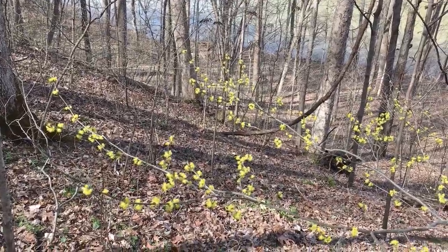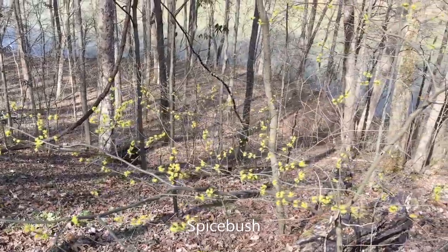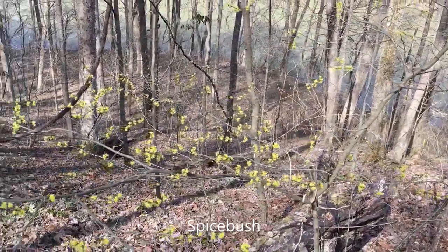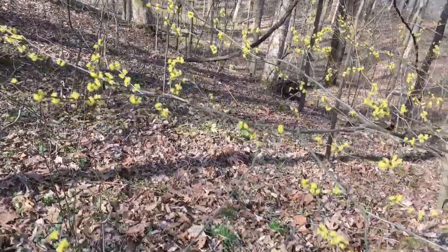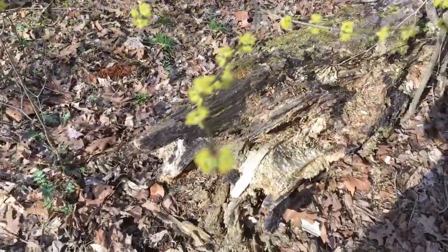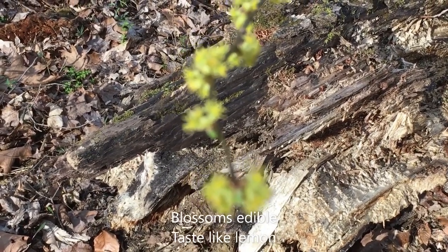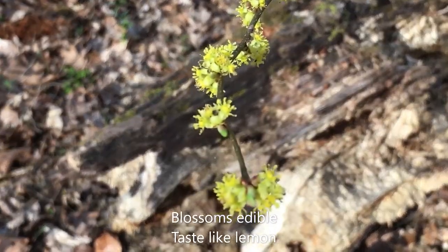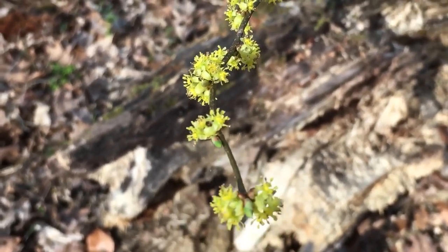I couldn't leave out an early blooming shrub. Spicebush gives a beautiful yellow glow to the forest this time of year. The blossoms are actually edible. So if you wanted a little lemony treat while you're on the trail, you could take a spicebush blossom and pop it in your mouth.